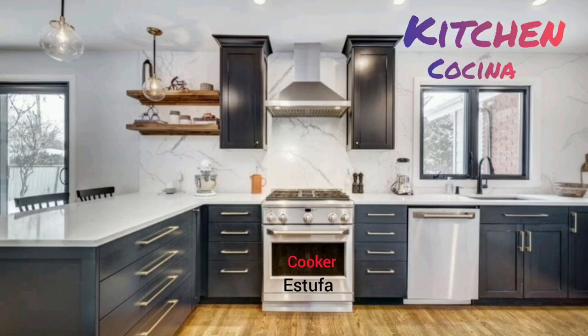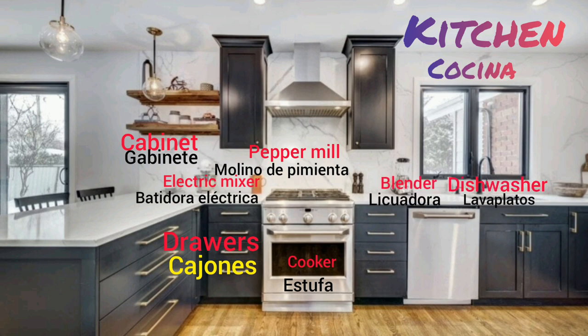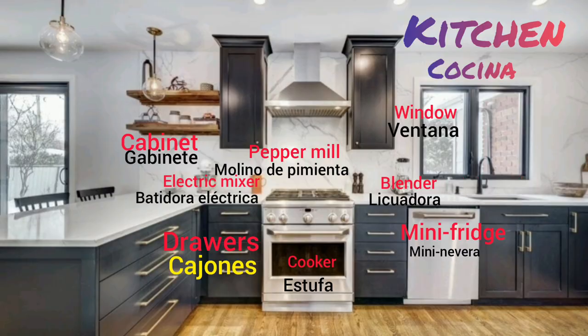Kitchen: cooker, cabinet, drawer, paper mill, electric mixer, blender, dishwasher, bin, and mini fridge.